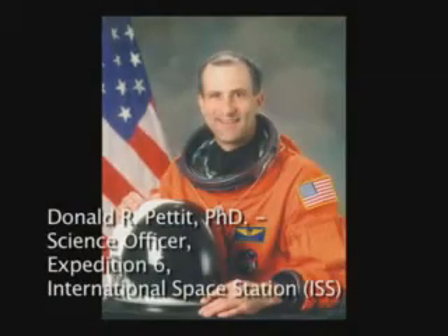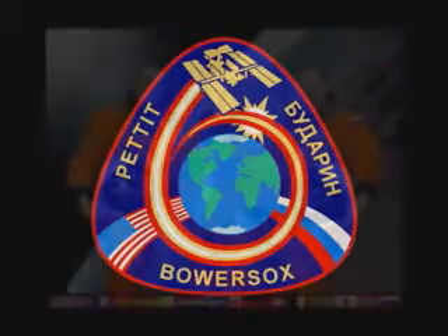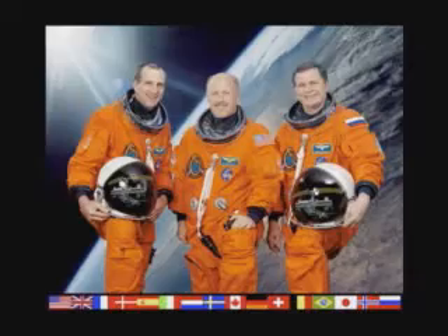I'm Don Pettit. I was fortunate enough to be science officer on Expedition 6 to the International Space Station. During this expedition, we had several kinds of science. We did programmatic science, which is well-planned and well-thought-out science that comes up from the ground and is orchestrated from the ground. And then we have science of opportunity — discovery science done at the discretion of the scientists on board. During our mission, we called our science of opportunity Saturday Morning Science.